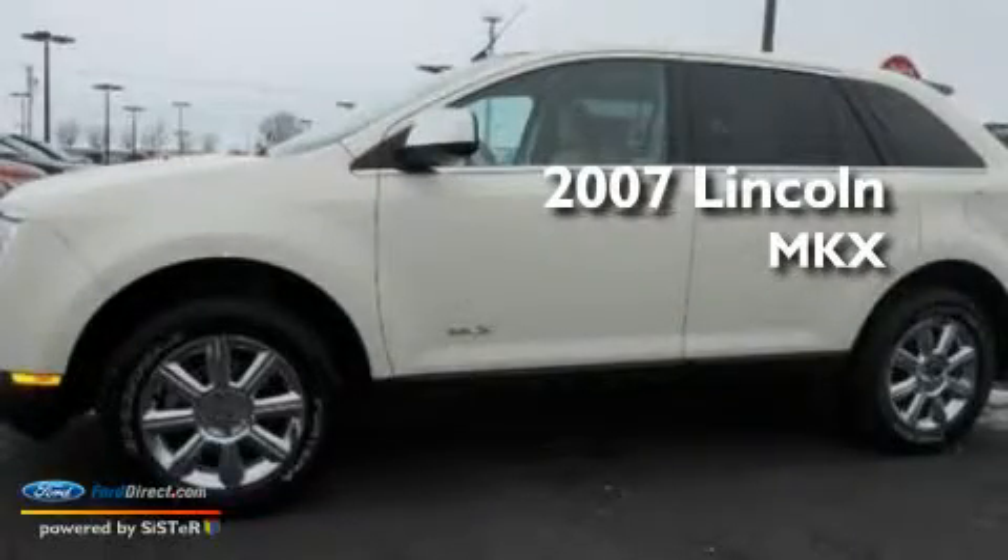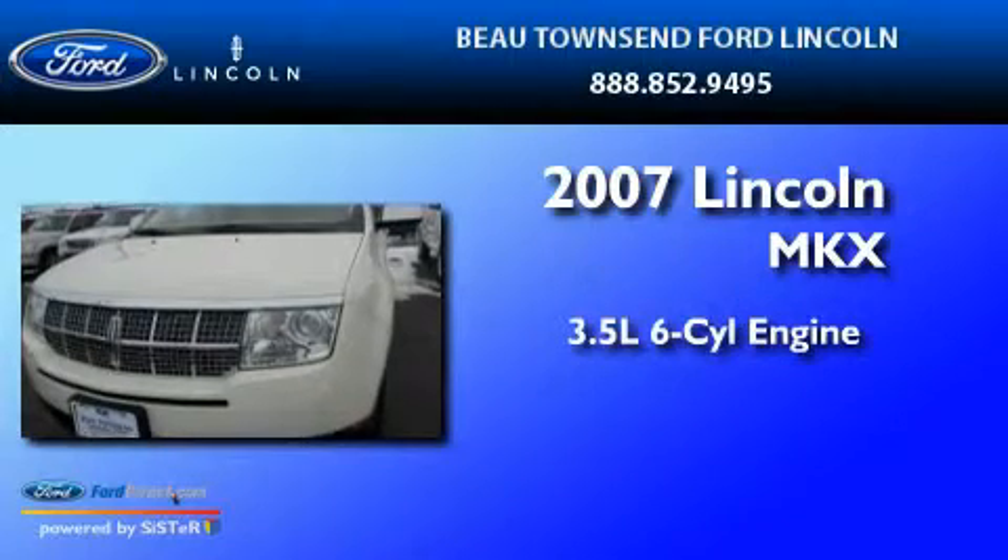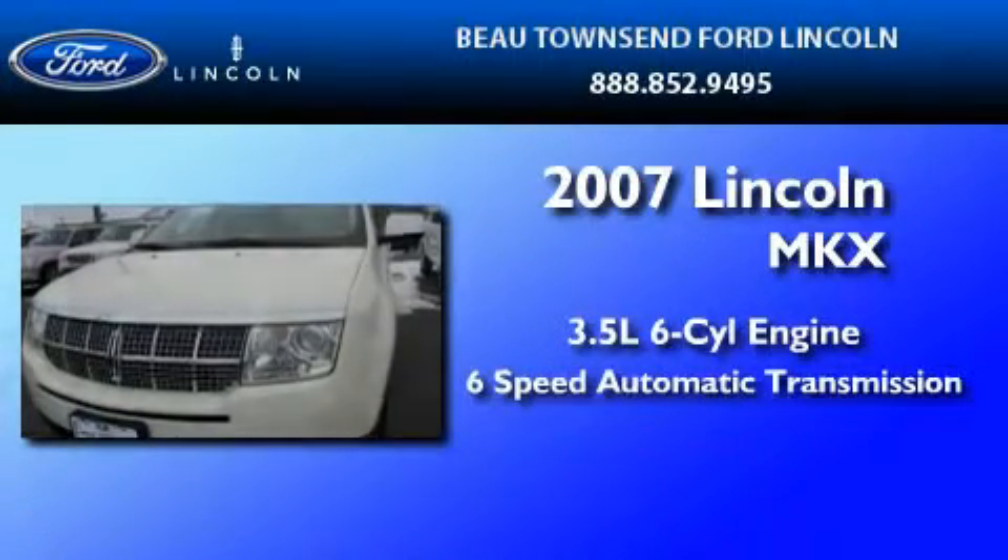This is a 2007 Lincoln MKX. It has a 3.5-liter 6-cylinder engine and a 6-speed automatic transmission.